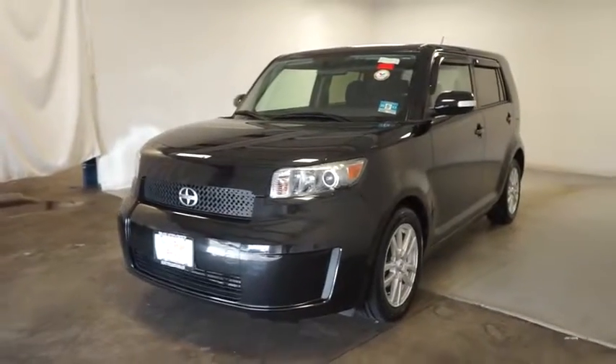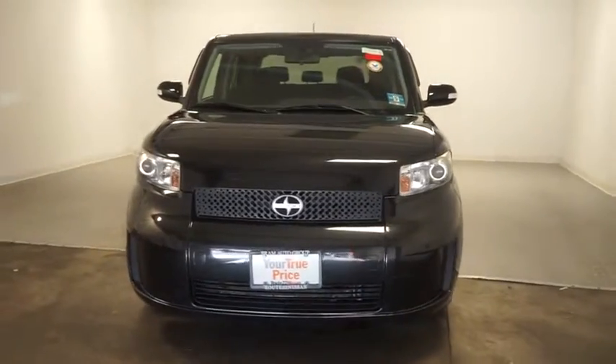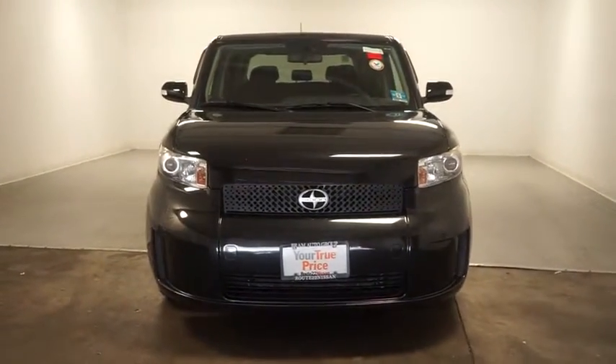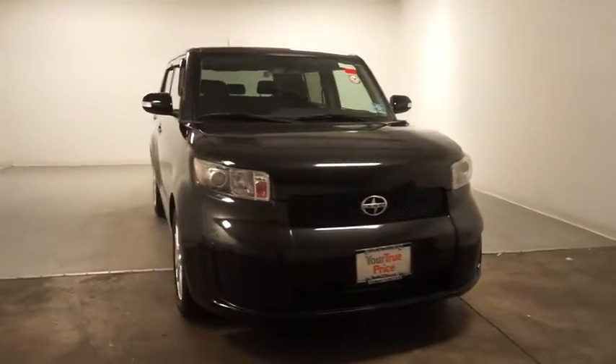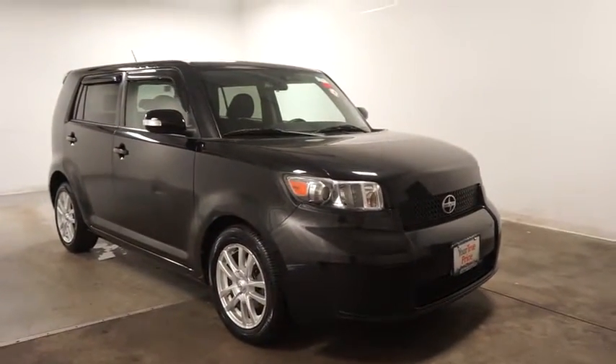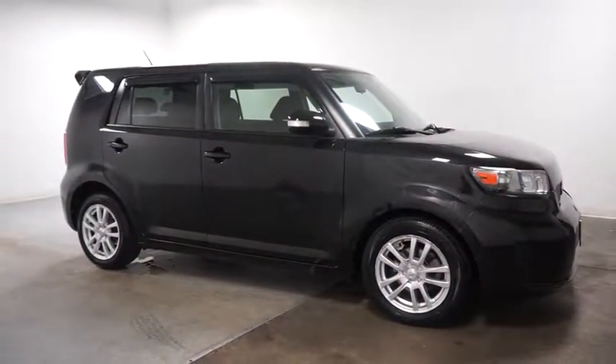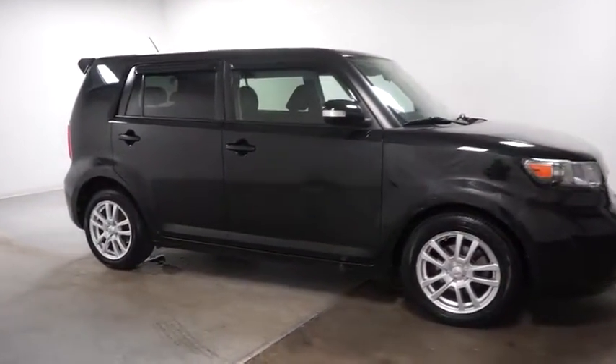The 2010 Scion XB. The Scion XB, built under the Toyota nameplate, has almost single-handedly shaped the market for the boxy, city-driven vehicle. The XB offers exceptional cargo space for a vehicle of this size. Combined with the nimble acceleration and Toyota reliability, this vehicle will prove itself time and time again.